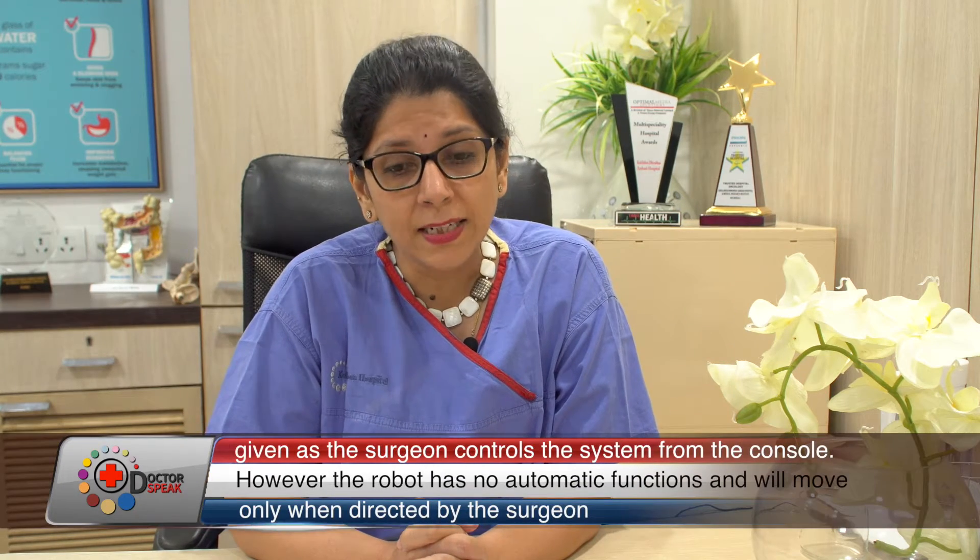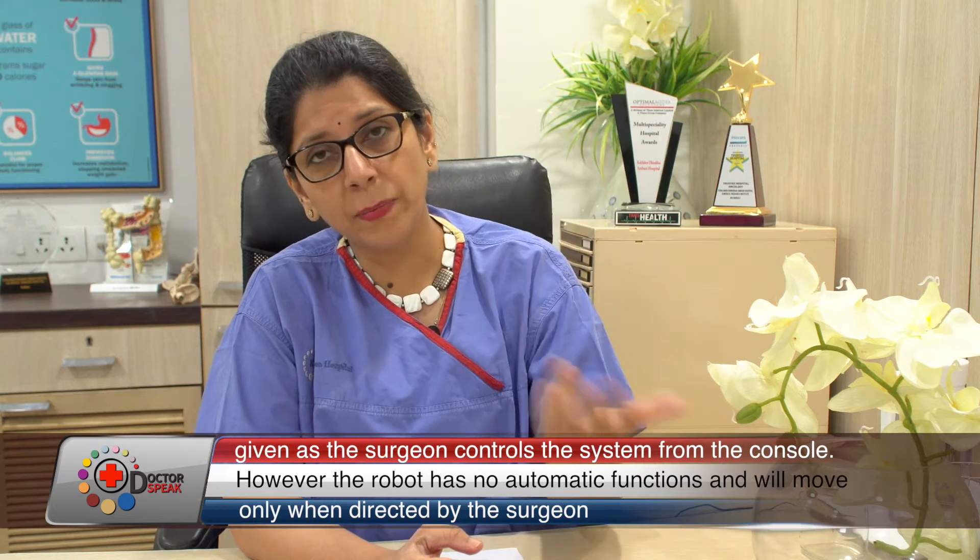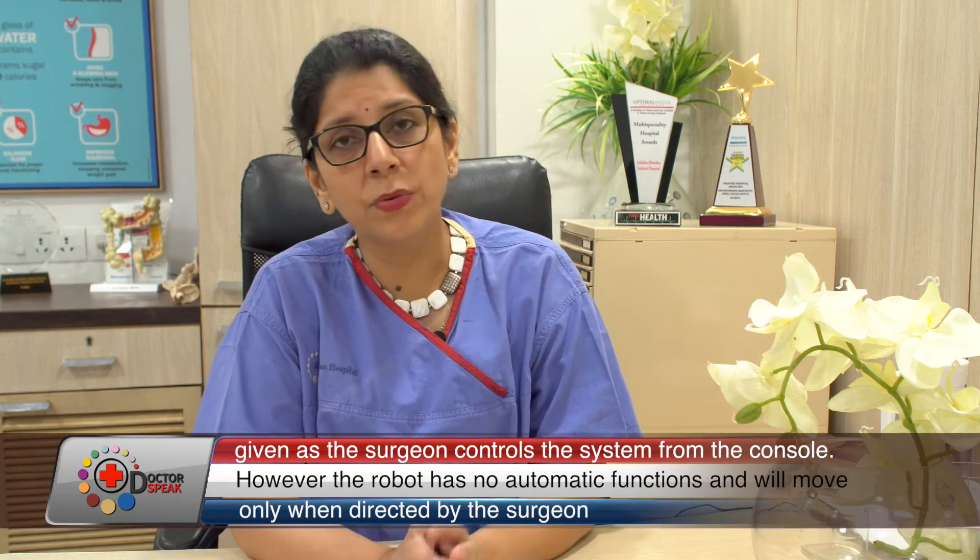The main advantage is the three-dimensional view — just as our eyes see length, breadth, and depth, the camera system in robot-assisted surgery provides that same depth perception. We wear a headset to see our patients' anatomy in full 3D.